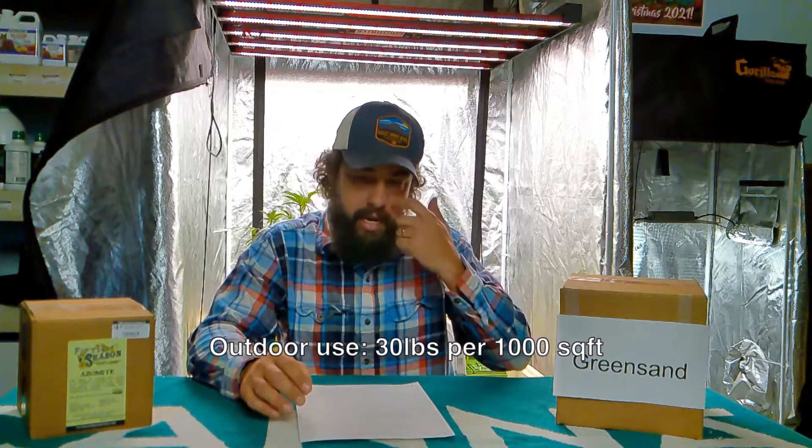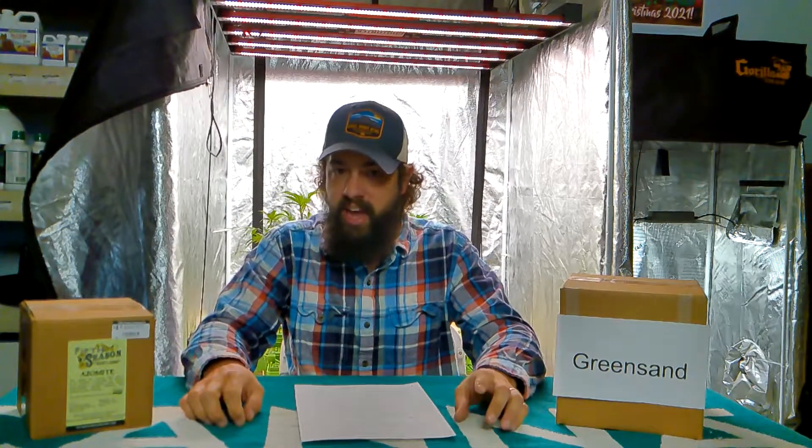If we are going to use greensand outdoors, it takes a lot — like 30 pounds per thousand square feet — to loosen the soil. But again, if you're going for trace minerals, I would definitely choose azomite over greensand just because it will be available faster and more readily available to your plants. Green sand is more about loosening up your soil in an outdoor environment than anything else.